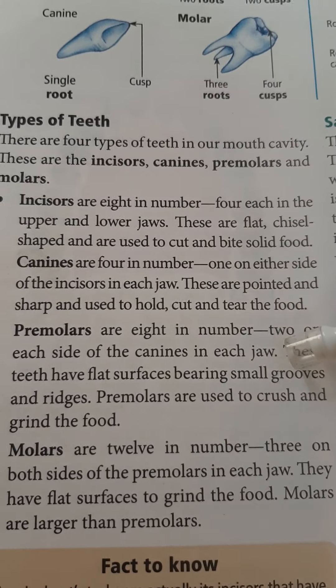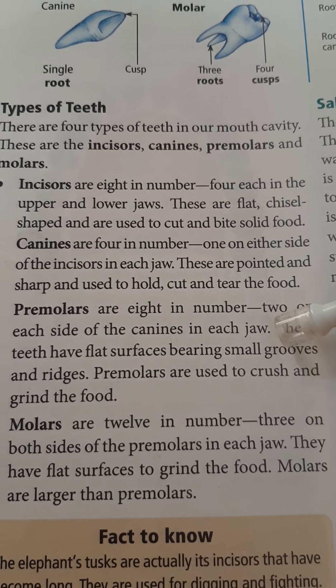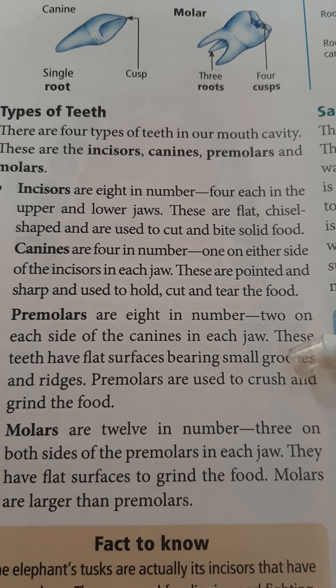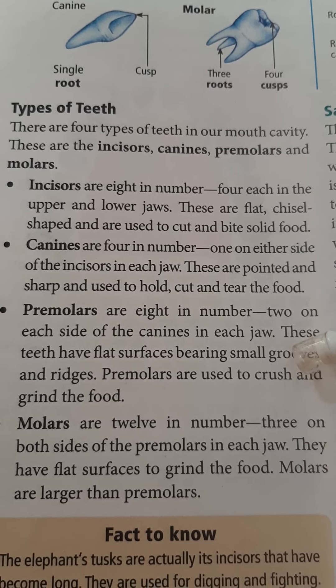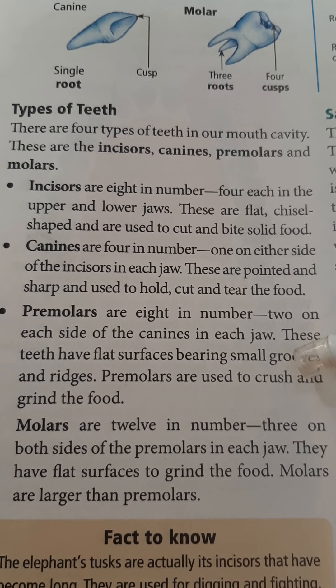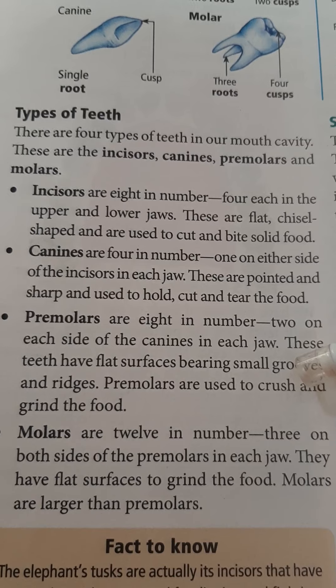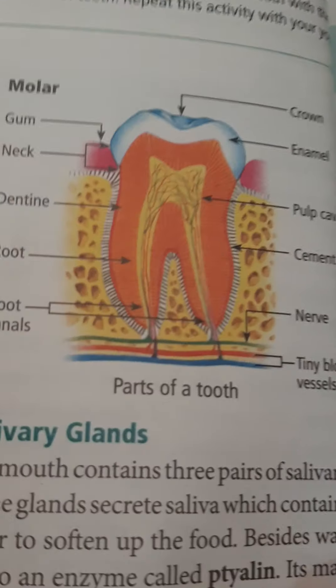Molars are twelve in number, three on both sides of the premolars in each jaw. They have a flat surface to grind food. Molars are used to grind food and they are larger than premolars.